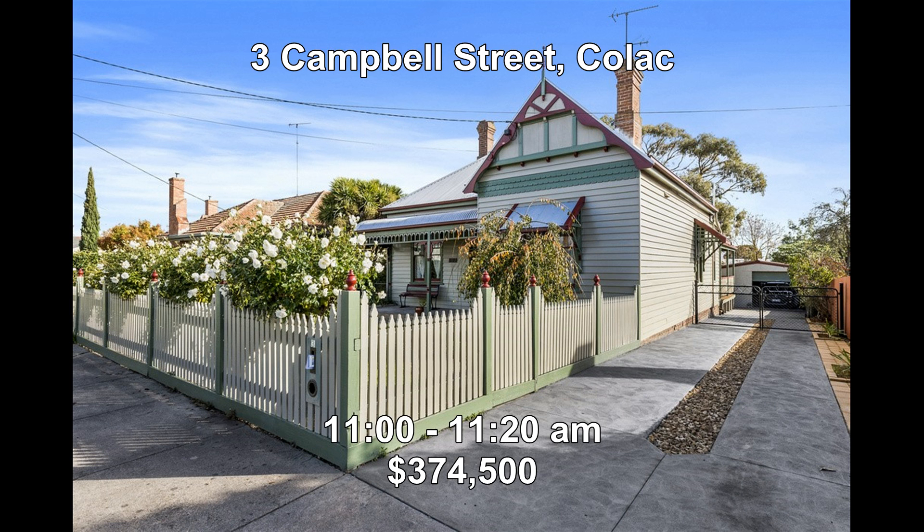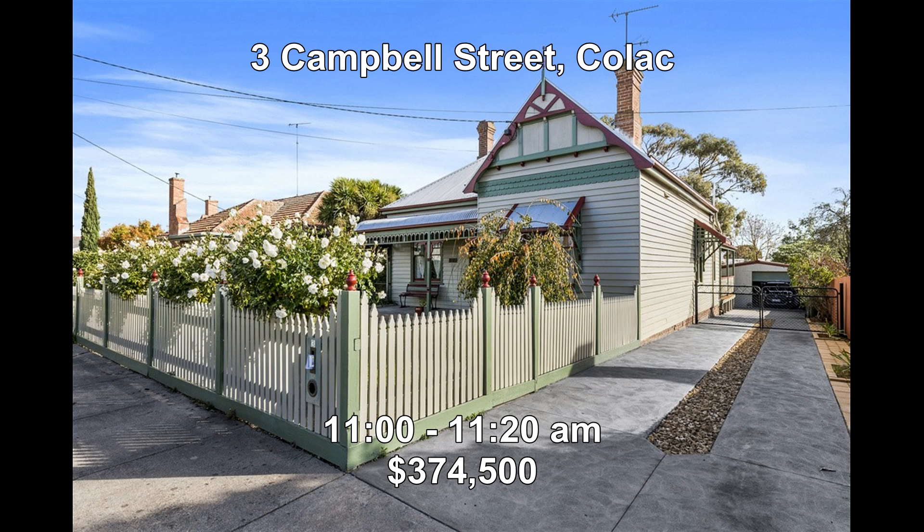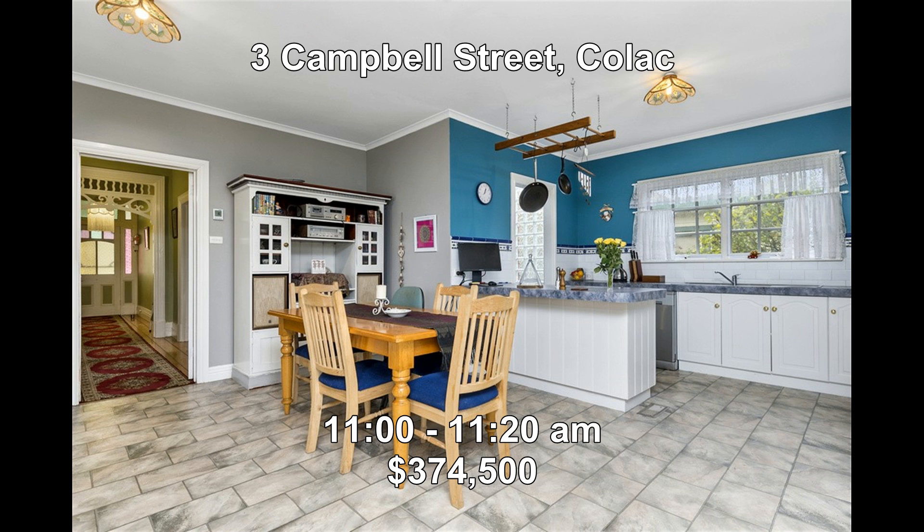Then we're at 3 Campbell Street, Kylak. This is an Edwardian style home in a central location with pressed metal ceilings, Baltic pine floors, modern open living, and a huge block of approximately 1,487 square metres. It will be open between 11:00 to 11:20.